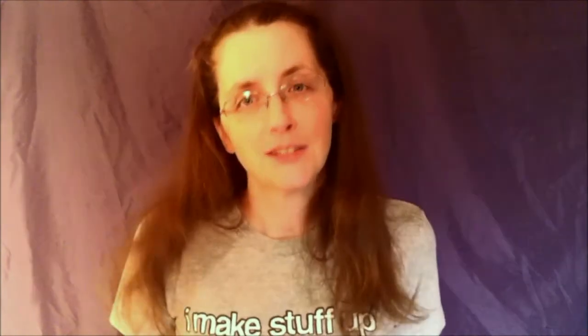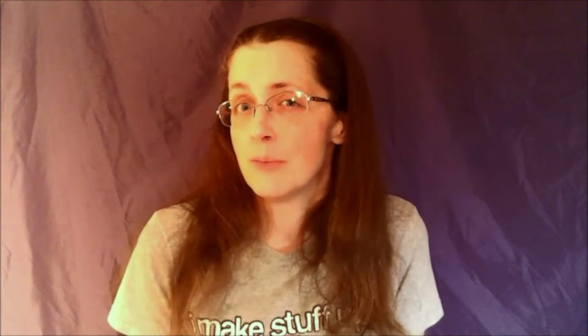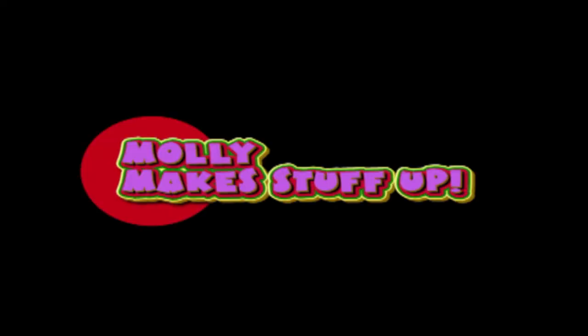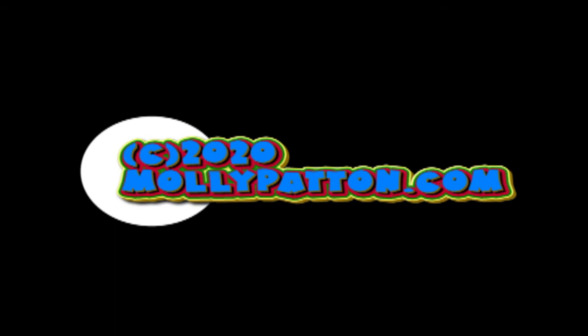Thank you, 2008 catalog from January — you are the catalog that set this whole crazy thing in motion. Thank you so much for watching; I hope you enjoyed seeing this cool 12-year-old Lego catalog and all the beauties within. Remember you can follow me on Instagram or Twitter as MoMixStuffUp, and don't forget to subscribe if you haven't already. Bye!